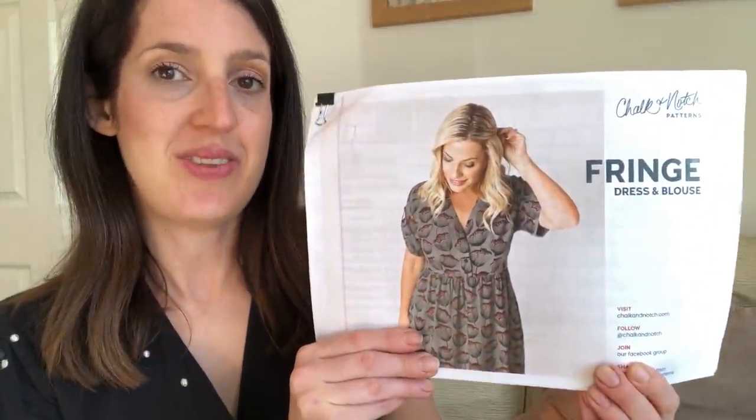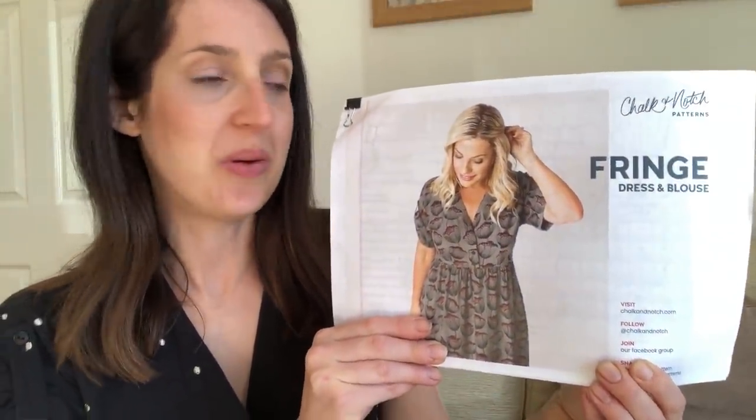I had a really tough time deciding because I have some lovely summer dress patterns, so narrowing it down to five favourites was hard. But I'm really happy with what I've picked. I usually start my vlogs with what I'm wearing, and today I'm actually wearing one of my versions of one of my favourite woven dress patterns for summer — it's the Fringe Dress and Blouse pattern by Chalk and Notch.